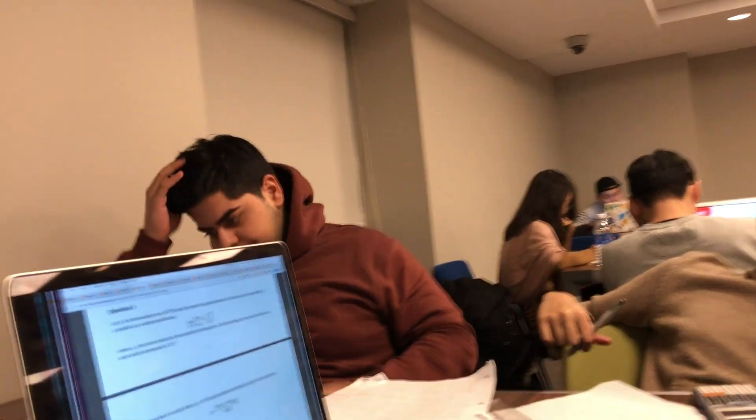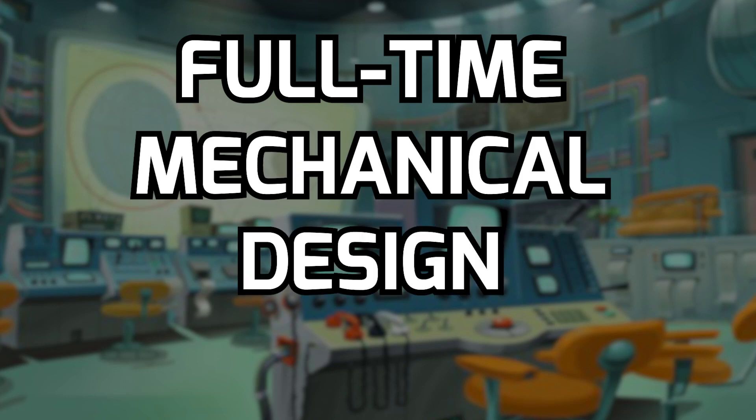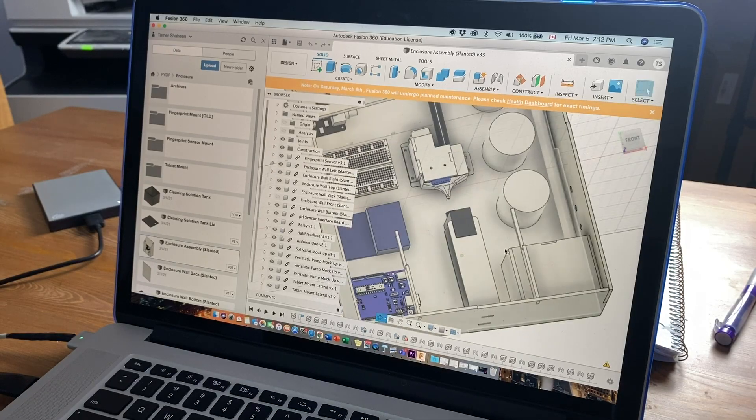After five years of engineering school and six internships, I started my first full-time mechanical design engineering job back in November. So in this video, I'll share with you the resume and portfolio that helped me get the job interview and eventually the job offer.